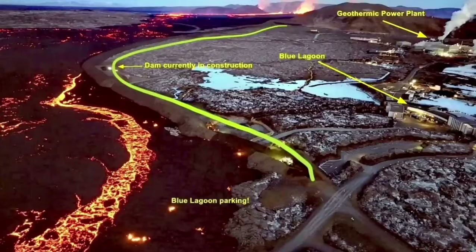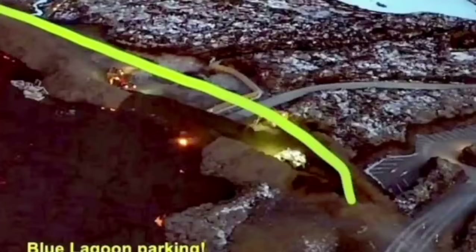The conditions lately have been like this, but the situation is developing every minute and hour. All these maps and illustrations need to be updated as the eruption continues. This is one point where the lava breached and flew inside the defensive wall.